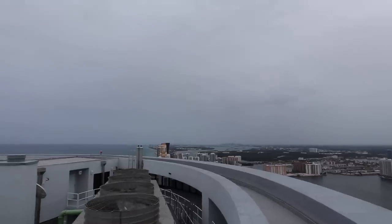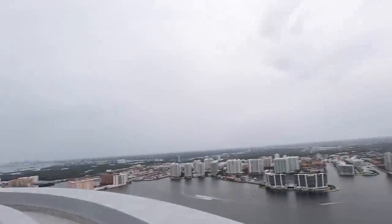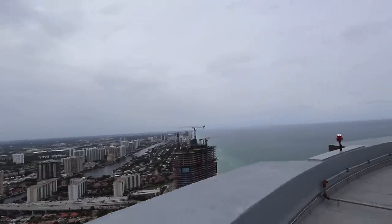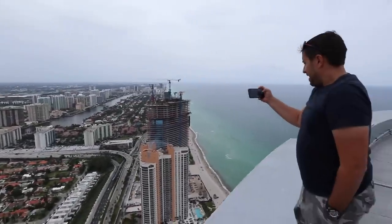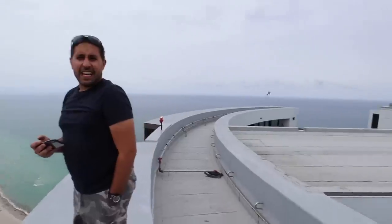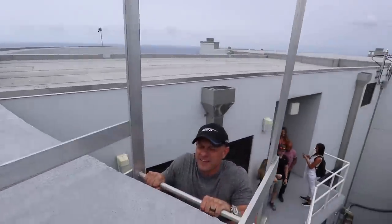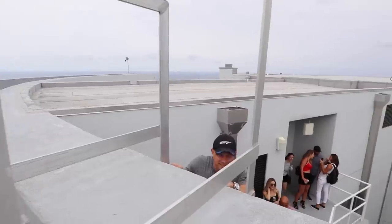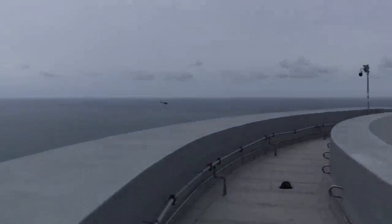There he goes. How's this view? This is amazing — we're at the top of the world, my friend. It's not bad. You know you're high up when the helicopter is beneath you.